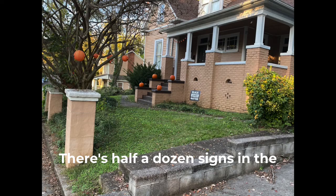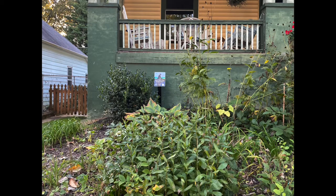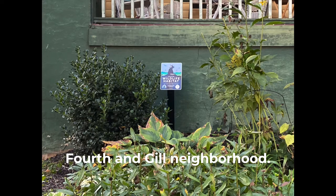There's half a dozen signs in the neighborhood, but I'm going to be quiet. We're going to throw in a few Halloween decorations and just kind of look at the landscape over in the historic Forth and Gill neighborhood.